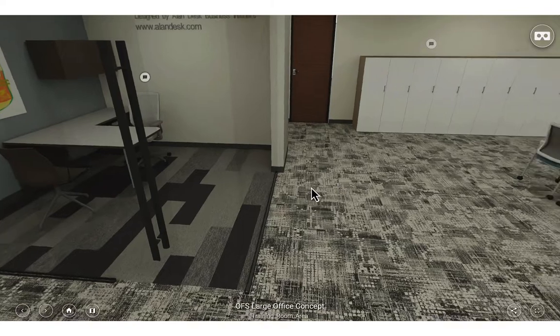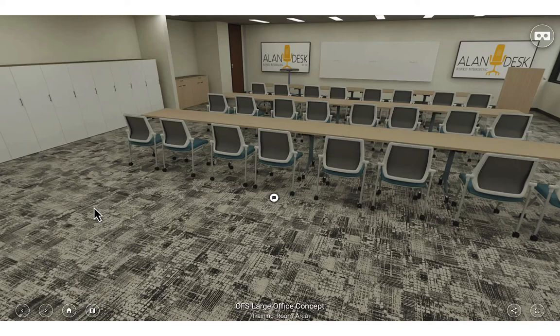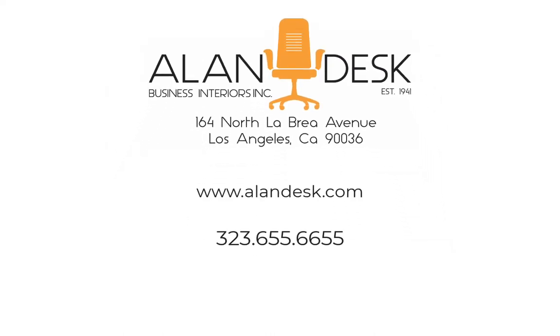The idea behind this virtual reality is to show you some general ideas of what we can do with your given space. Contact us, let us know what you're looking for, what feel you want, and let us design your next office space. Again, my name is Jim Meltzer with Allen Desk Business Interiors here in Los Angeles, California. Check out our website at www.allendesk.com or reach out to us — our phone number is area code 323-655-6655. Let us know what you're looking for.